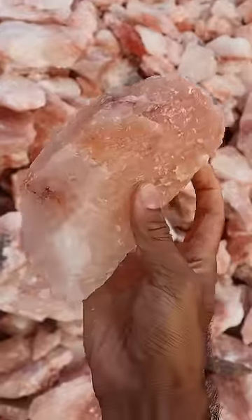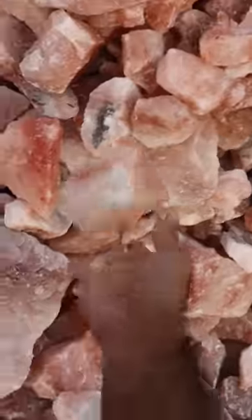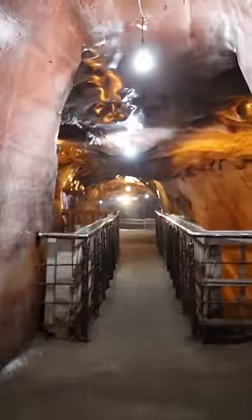So this is where your salt comes from. If you use Himalayan pink salt like I do, then it most likely is coming from here. I'm at the Kevra Salt Mines in Pakistan. It's called Himalayan pink salt but we're not actually at the Himalayas.